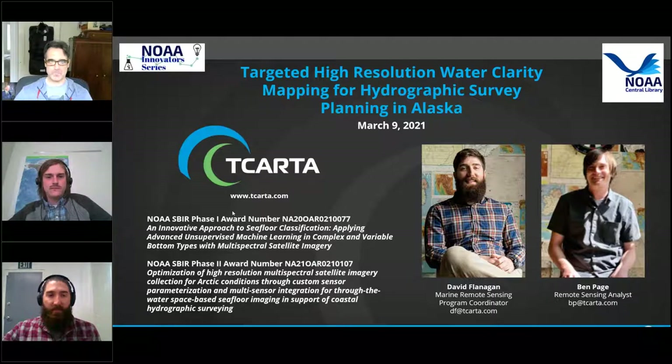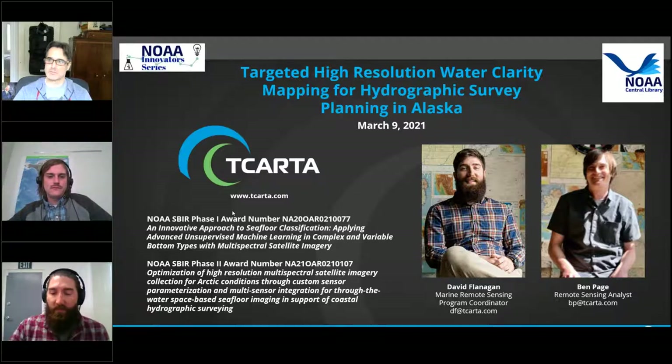Welcome to NOAA Central Library's platform for the presentation of ideas, research and news in support of the National Oceanic and Atmospheric Administration's mission. Today's library seminar, titled 'Targeted High Resolution Water Clarity Mapping for Hydrographic Survey Planning in Alaska,' is part of the NOAA Innovators Seminar Series, which is put out by the NOAA Technology Partnerships Office.